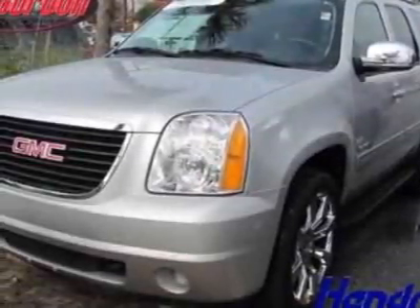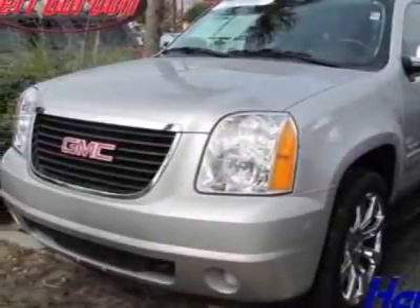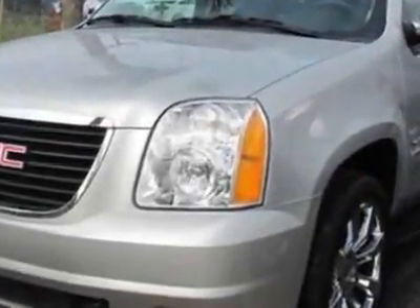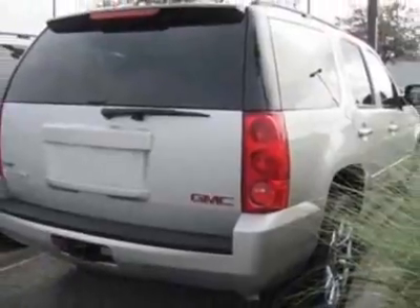Check out this certified pre-owned 2011 GMC Yukon. Carfax has certified this Yukon as having one owner. This Yukon has just under 30,500 miles. For your protection, this vehicle has a full factory warranty.